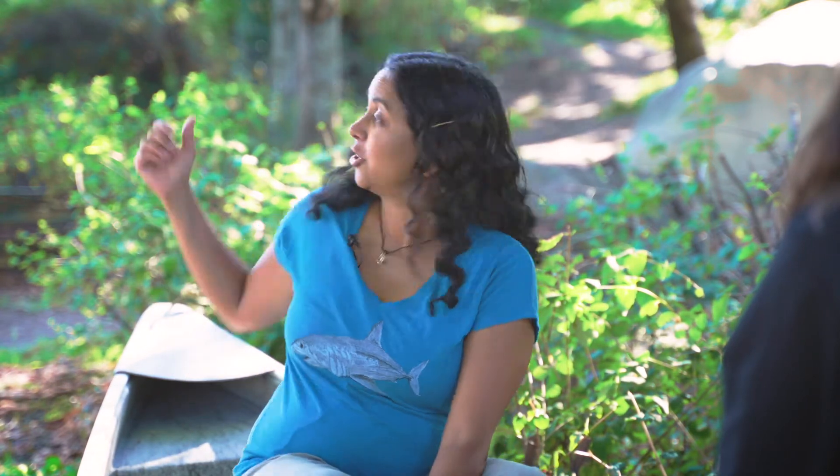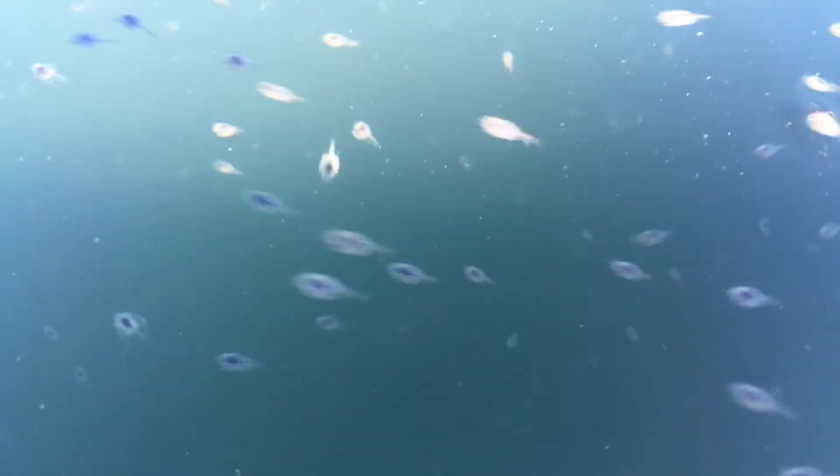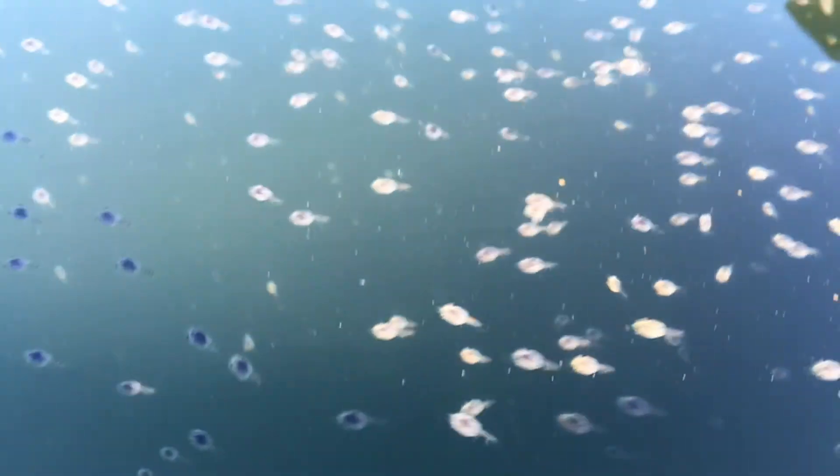Now tell me, how have the ecosystems of False Creek changed over time? Before European settlement there was a lot that was really different about this area. There were streams flowing in here. The intertidal area actually went as far as Clark Drive, and there were eelgrass beds and wetlands and salt marshes that supported a lot of wildlife like clams, oysters, mussels, and fish. It was a really gentle and natural transition from land to sea.